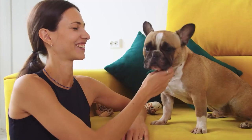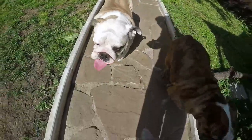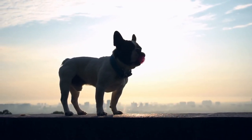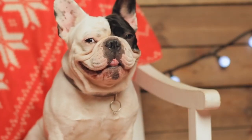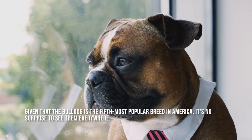Although bulldogs were initially bred as fighting dogs and eventually became a universal representation of toughness and tenacity, they have since developed into peaceful, family-oriented canines who prefer to lounge on their beds and see the world go by. This attractive breed is also frequently seen on television, guarding the sidelines at college basketball or football games, or in films. Given that the bulldog is the fifth most popular breed in America, it's no surprise to see them everywhere.